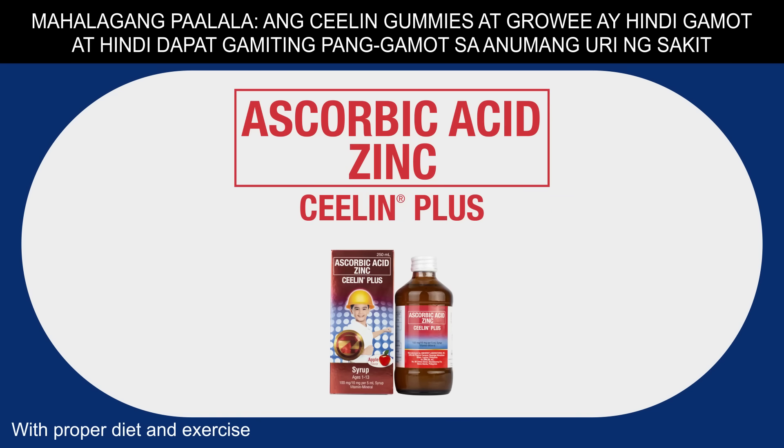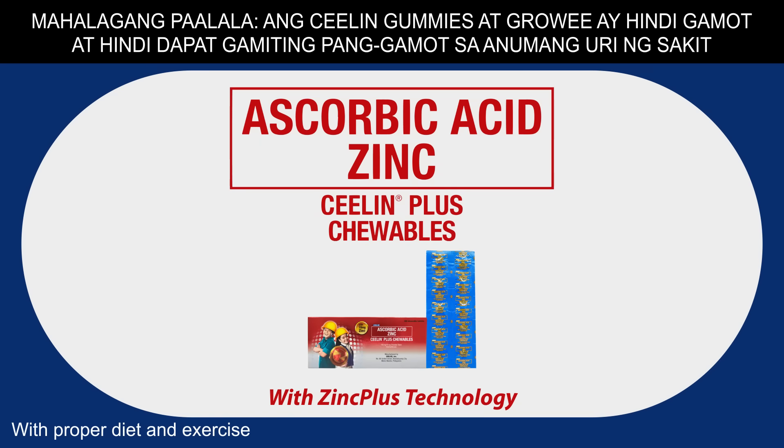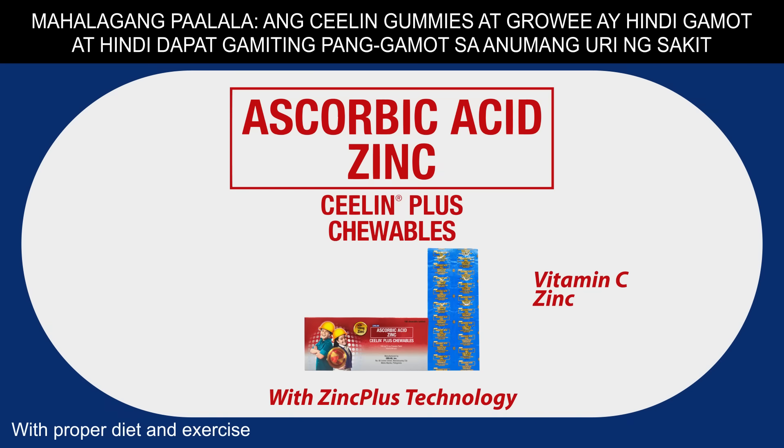Selene Plus is available in drops, syrup, and chewable forms. It helps provide protection from sickness with the combination of vitamin C and zinc. Made with Zinc Plus technology, it ensures a stable combination of these two ingredients so that kids get the full dose they need.